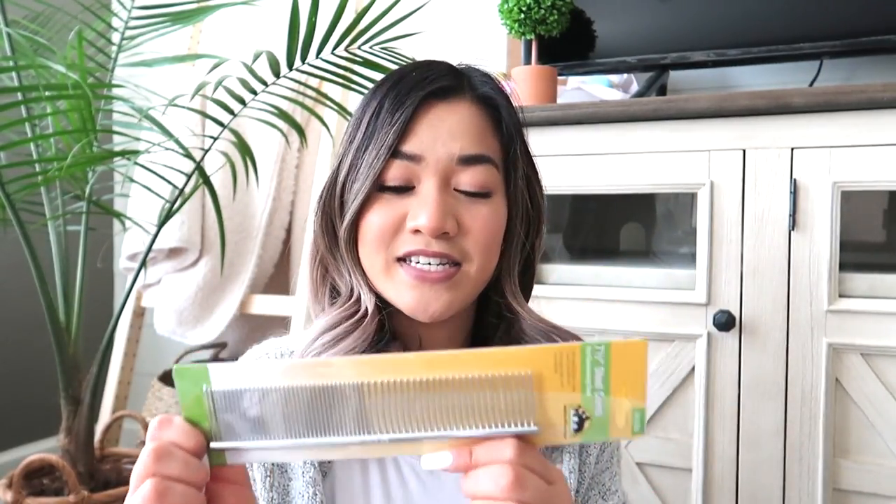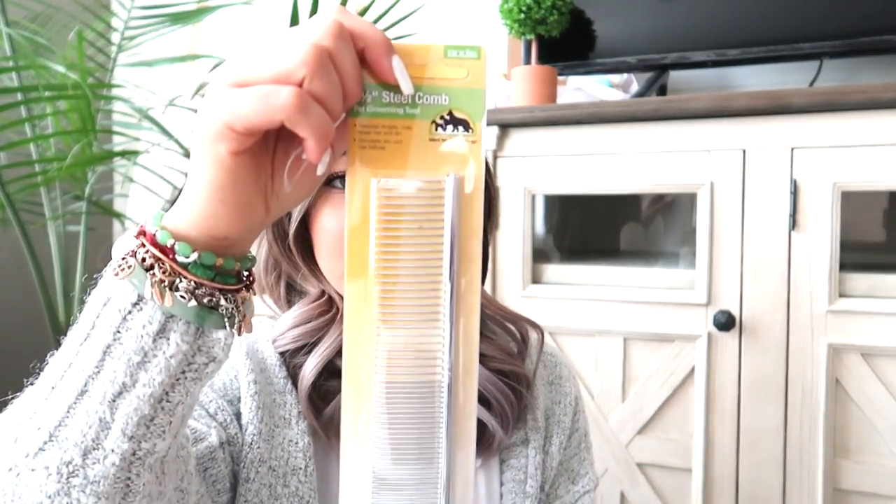Going along with grooming, I also got a steel comb. Since Theodore is part poodle and part Cavalier King Charles Spaniel — poodles have very curly hair and they tend to get matted — this is supposed to help with dematting. Along with that, I got this brush as well: you push it and the teeth come out so you can brush, and then when you let go the hair is pushed out, making it easier to clean. Theodore probably won't shed as much since he's part poodle, but using this on Ari you'll see clumps of hair come out since she's a Shiba and sheds a lot.